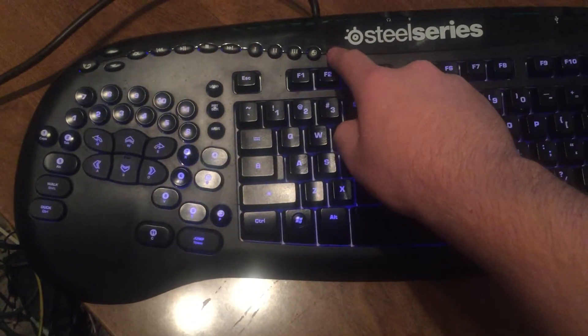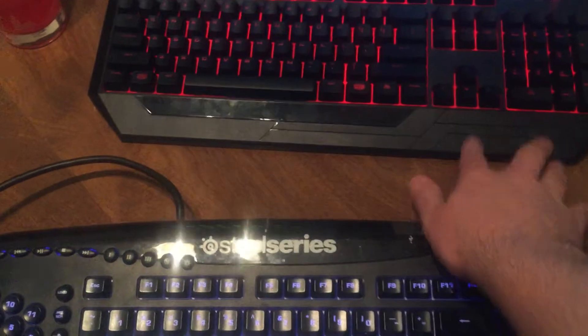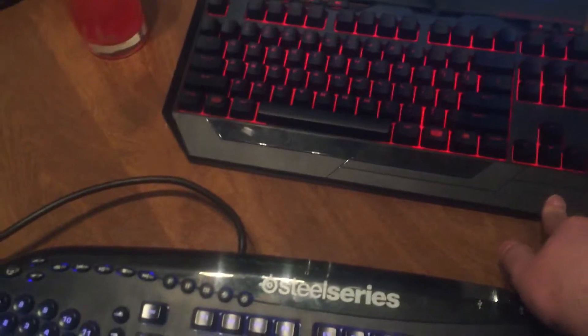And you can turn it on and off. I just wanted to show you guys this. Anyway, this is just one of those crappy Cooler Master keyboards that I got for like $27 at Micro Center.